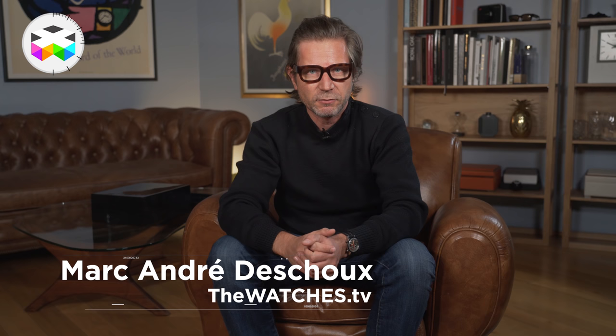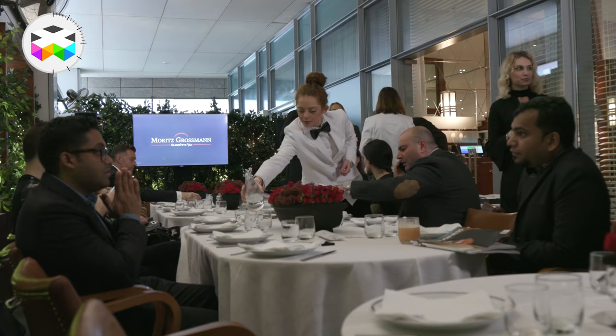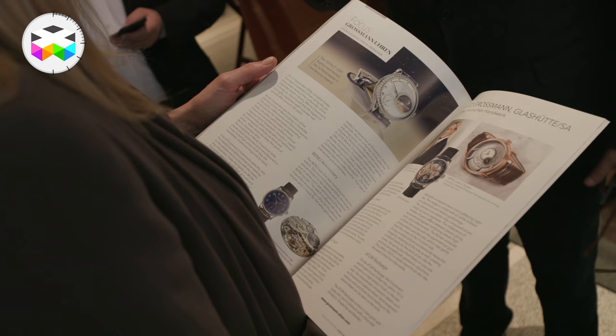Hello, and as mentioned in the last prime time, I just came back from Dubai where we went to see an example of how small brands are evolving when it comes to getting exposure and especially getting closer to the market and the customers instead of attending the big watch shows.